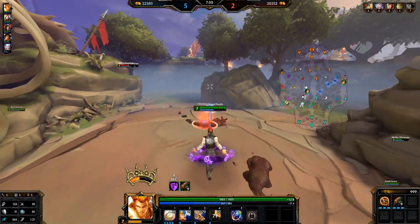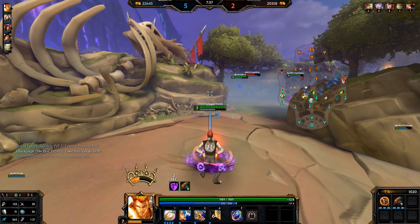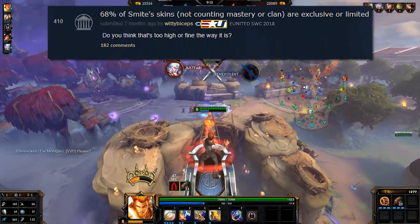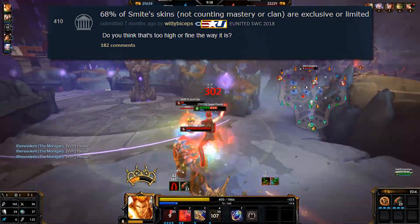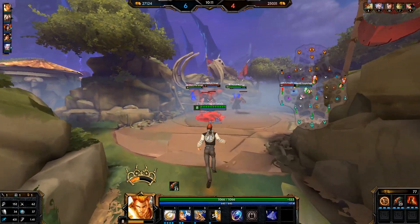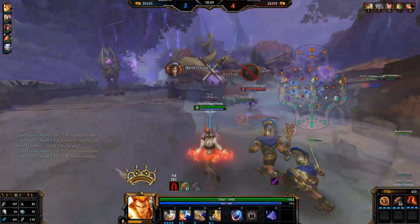Or mastery skins rather, in this case. And this is a recurring theme — this is not the first time we've seen pretty much all skins being inaccessible through direct purchase. Seven months ago, a Reddit user named RittyBiceps actually went through the skins, finding out that 68% of Smite skins are exclusive or limited, excluding mastery and clan skins. So the overwhelming majority of skins couldn't be bought directly already back then, and it's only gotten worse since, as we've only gotten more exclusive and limited skins.